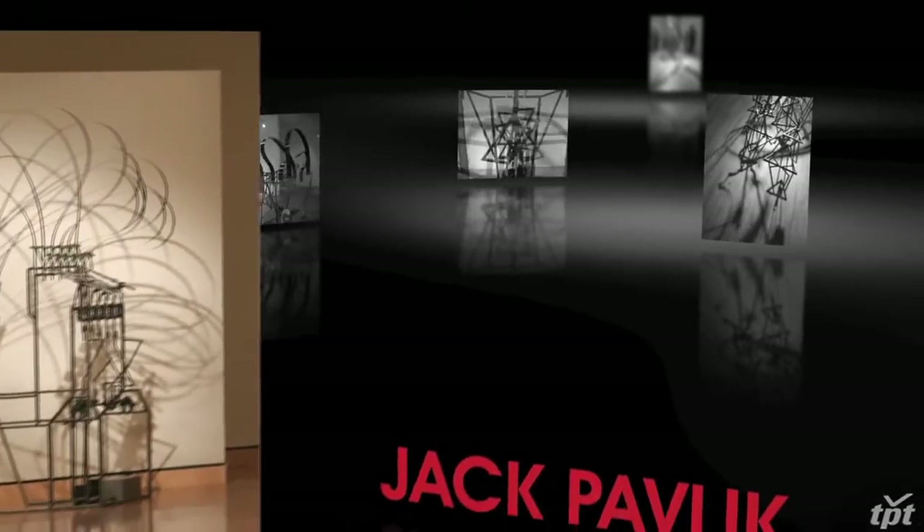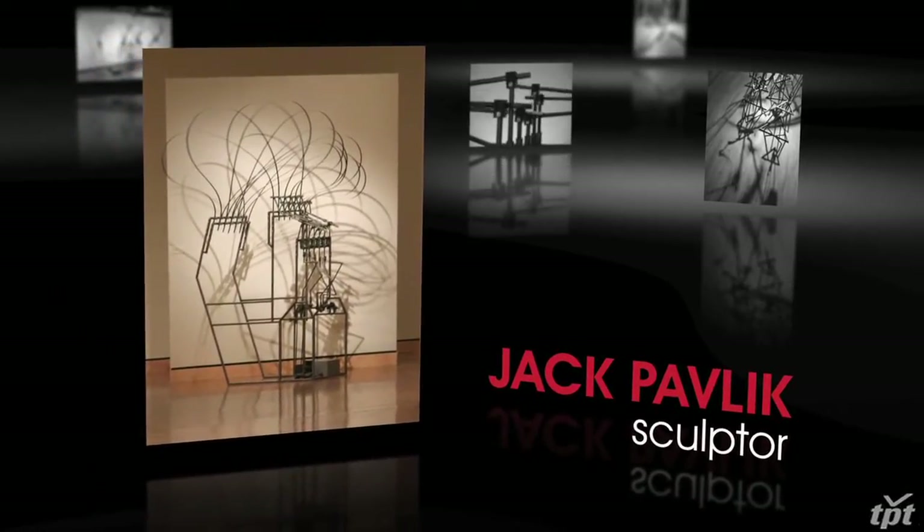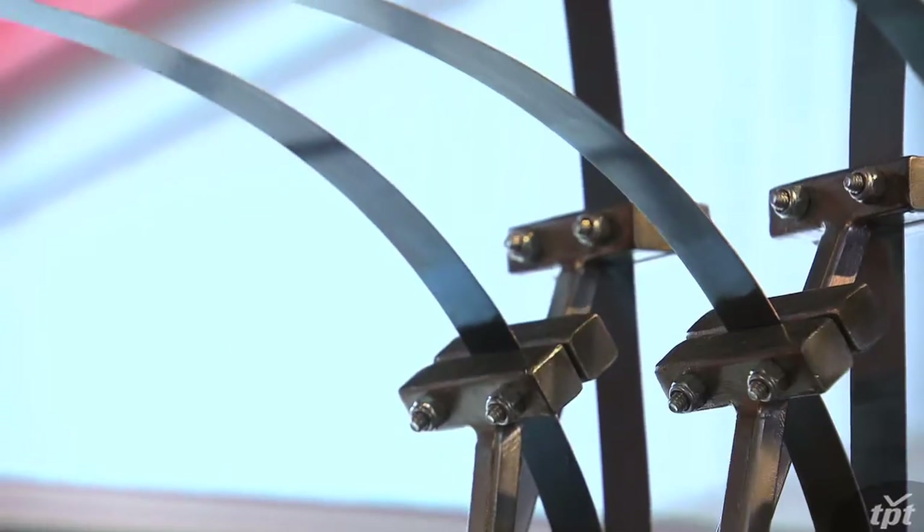I find myself more and more often saying 'moving sculpture.' The term 'kinetic' is kind of an anachronism — it refers to a type of sculpture that came out of the early part of the 20th century. If you say it, you sound like you're jumping into the way-back machine. So I often use 'moving sculpture' rather than 'kinetic.'